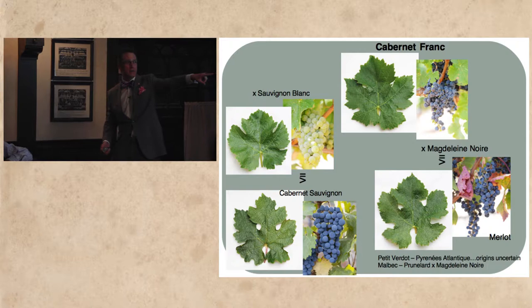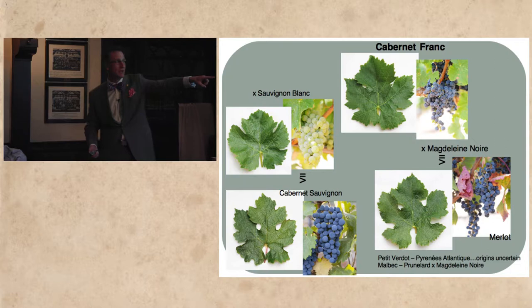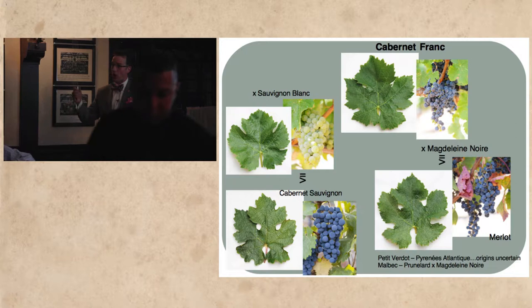The other grape varietals here are Petit Verdot and Malbec. Petit Verdot — we have no idea where it came from; it just kind of appeared one day. We think it came from the Pyrenees, where a lot of different grape varietals originated, but the history is very uncertain. And then you have Malbec, which is actually a half-sibling of Merlot with Magdalene Noire, but blended with Prudelard, another minor grape varietal. There are a lot of similarities between all these grapes — they are related.